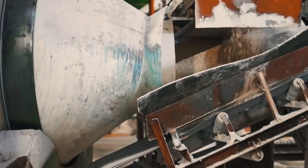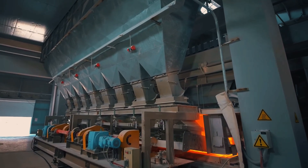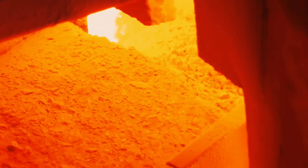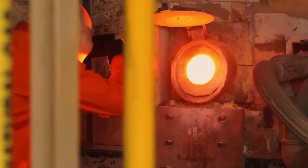Engineers monitor every parameter: temperature, feed rate, and gas concentration. Mistakes are unacceptable here. If the temperature is too low, the glass won't foam. If it's too high, the bubbles will burst, leaving the material brittle and weak.